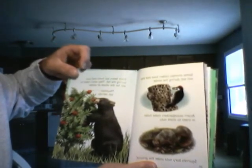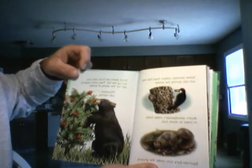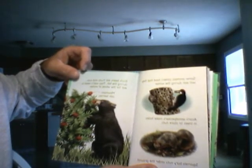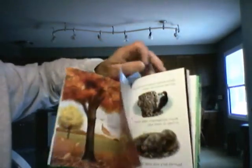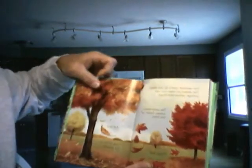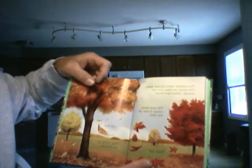Black bears eat the fruits and nuts during the fall. They won't need to eat again for the whole winter. The weather starts to cool down. The leaves on the trees turn red, orange, yellow, and brown.